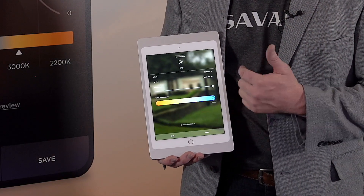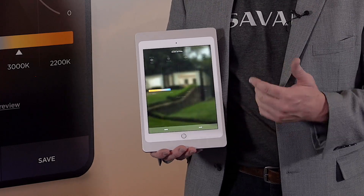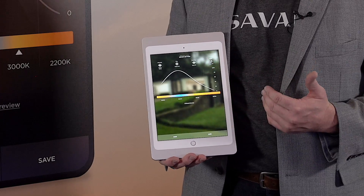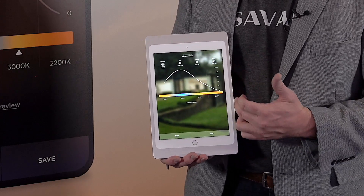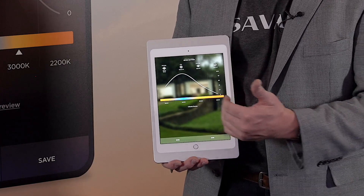We're viewing what that configuration step would look like. When customers get into that configuration step, if they've made adjustments, they're going to see their personalized graph curve. Mine will look slightly different than what's behind me because I made a couple of adjustments.